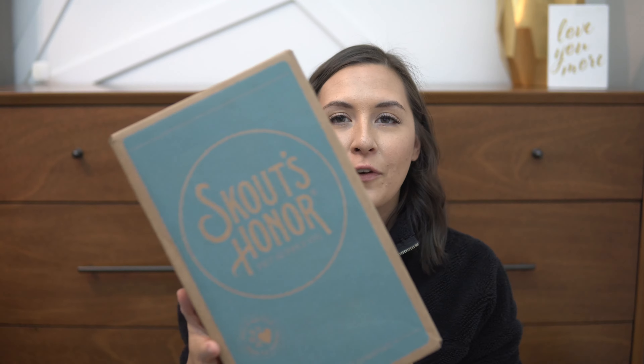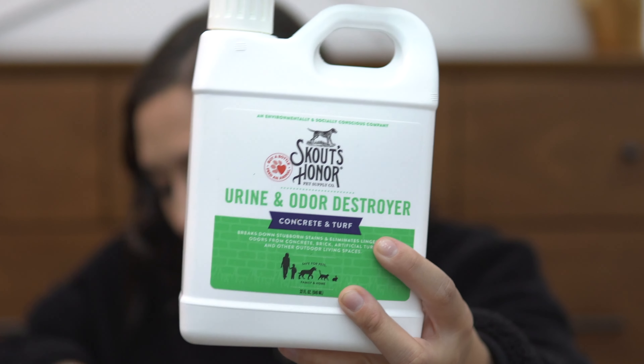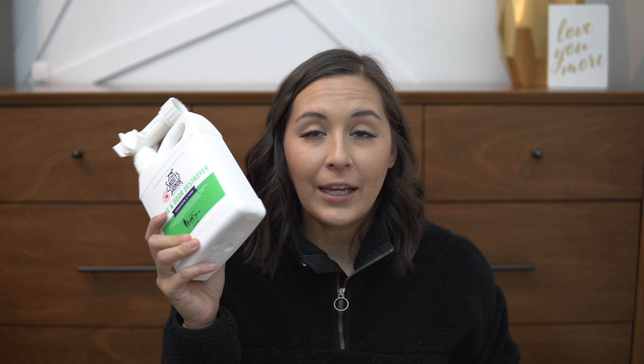Next up is this package from Scout's Honor — we love Scout's Honor. This is the paper Duke loves; he seriously loves this. We have two of the urine and odor destroyer sprays. If you have turf in your backyard, like synthetic grass, or even concrete or rocks that your dog goes to the bathroom on, you've got to get your hands on this stuff. You use it with your hose and spray it on your grass, rocks, or concrete — it really helps with odor and breaks down stains. We have half synthetic grass and half rock, and especially in the summer it just smells really bad. I seriously love this stuff.